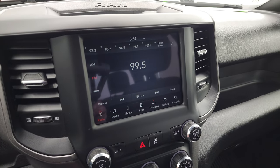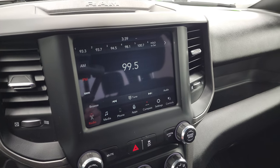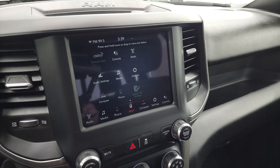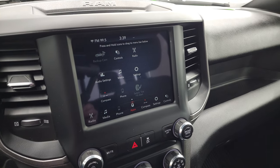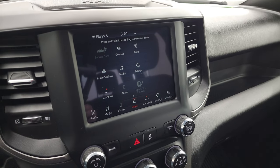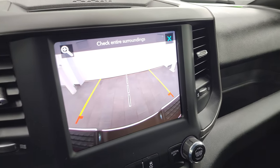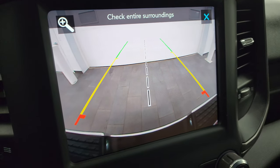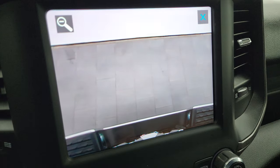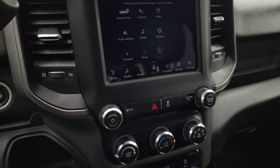You get the 8.4-inch touchscreen radio with AM, FM, and SiriusXM radio capabilities. All your different apps are on here, and this one has phone projection — you can project your cell phone to the screen, so while it doesn't have the factory navigation system, you can project your phone and have nav right on the screen. You also have the HD backup camera, which is great for getting hooked up to your boat, camper, or trailer. You can zoom in on that receiver hitch.